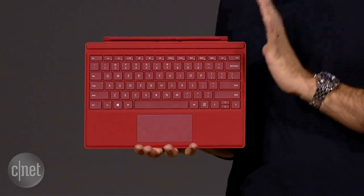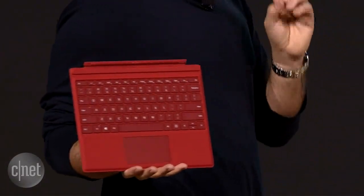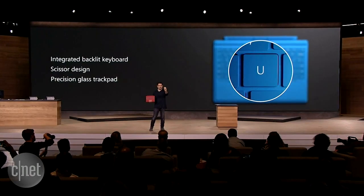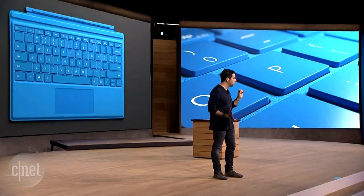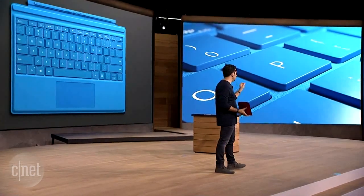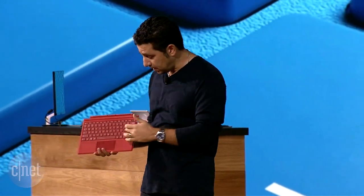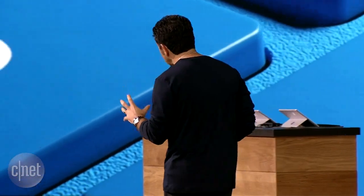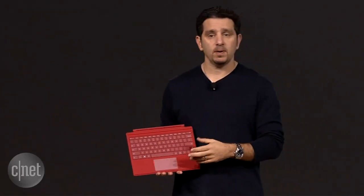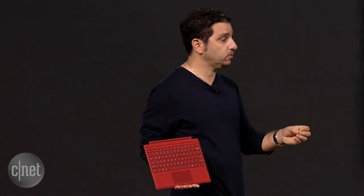I want to talk about the keyboard. We've put in a pro keyset on this product. What you'll see is we've now filled out the entire keyset for your hands. The keyset is beautiful — the keyswitch has a 1.3 millimeter travel, 19 millimeters between keys, which is the pitch. It feels so soft on your hands when you type. Best part, we took the trackpad and made it 40% larger. It feels beautiful and uses the full power of Windows 10.